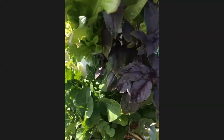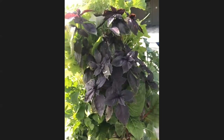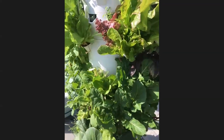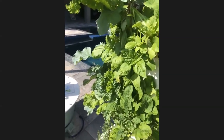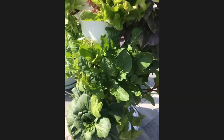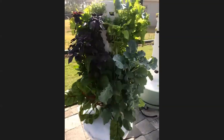I also have basil and just mixed greens right here. To be honest, I just grab and toss it all in a salad and chop it up — it's great. I really haven't touched this much at all. I filled the reservoir this morning, it just needed a little bit of water, and I checked the pH once this week. That was it.